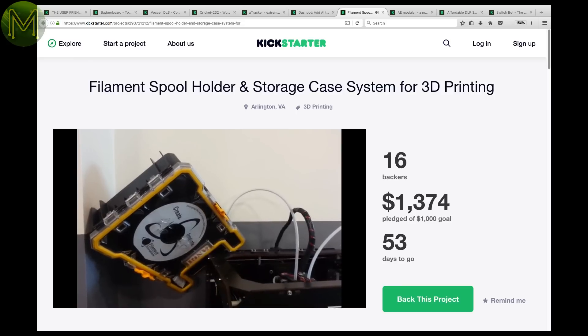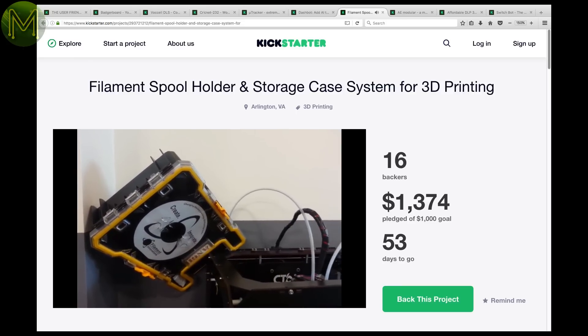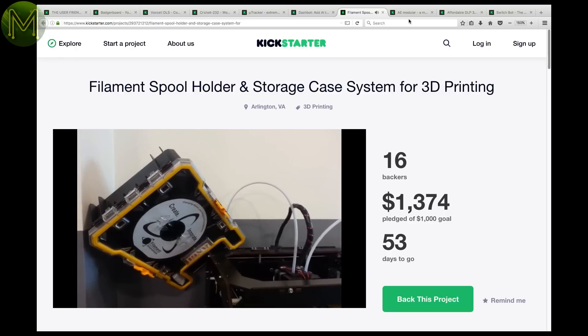If you've ever had moisture issues with your 3D prints, then this Kickstarter is a storage case for your filaments that'll both protect and feed filament out of it.